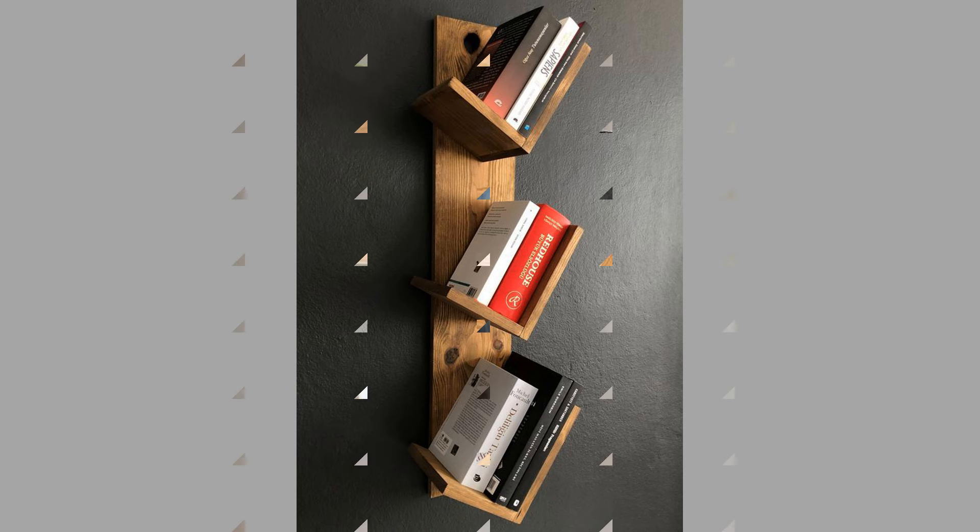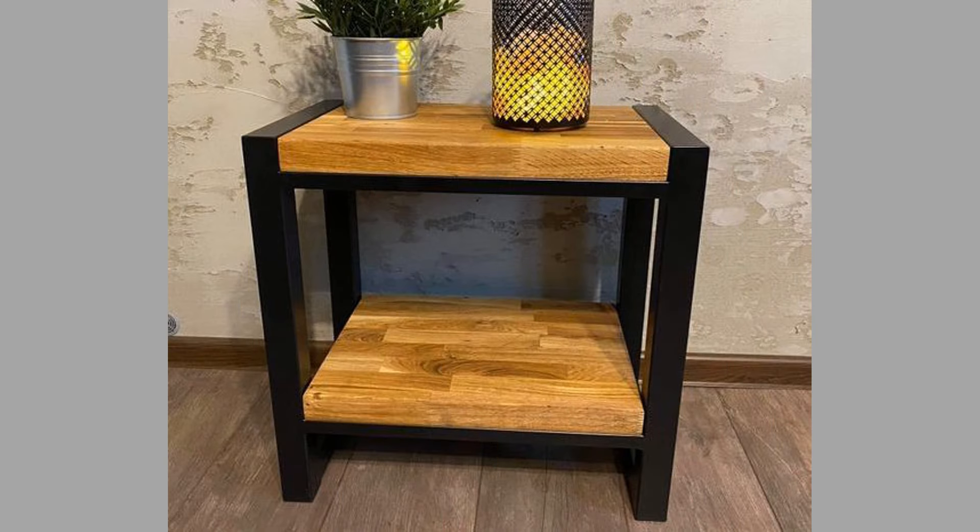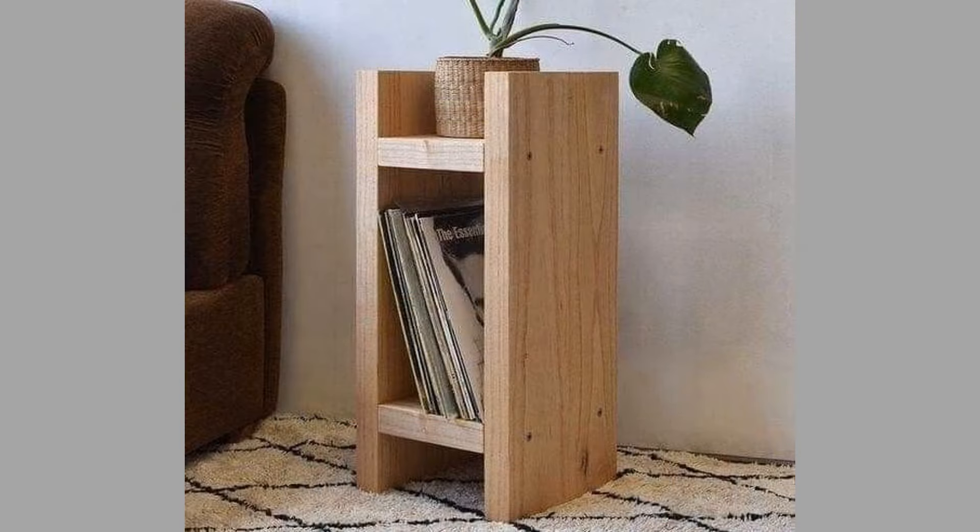Well-designed shelving units can enhance the overall appeal of a home. Built-in or custom shelving can add value, making a property more attractive to potential buyers. Thoughtful storage solutions are often seen as beneficial features in real estate.